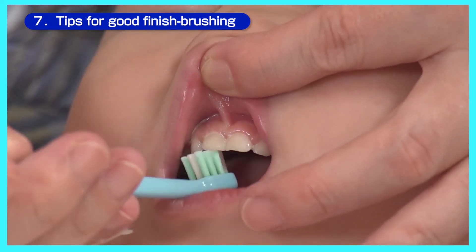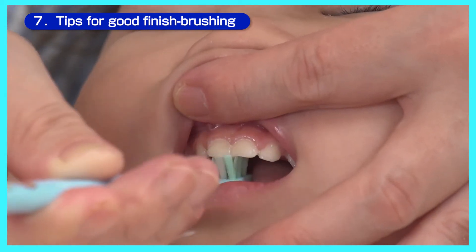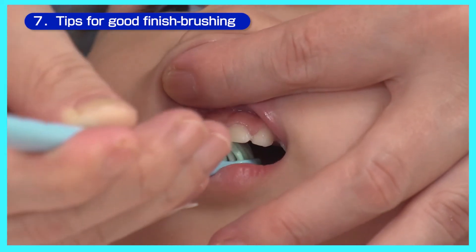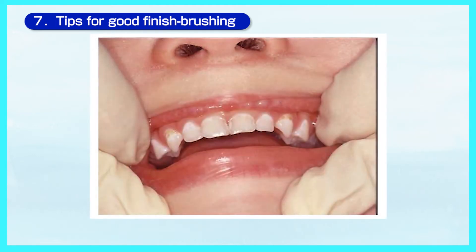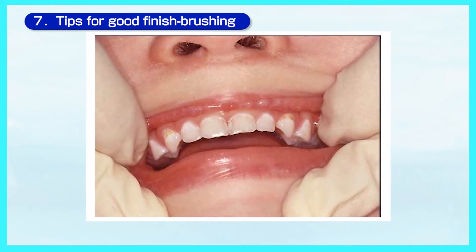If you are still breastfeeding or your child is still taking bottle formulas, make sure to clean the back of their teeth to avoid tooth decay. The upper four front baby teeth, border of gums and teeth, and in-between teeth are most commonly affected by tooth decay. In the early stages of tooth decay, the teeth become white and chalky. Please check your child's teeth carefully.